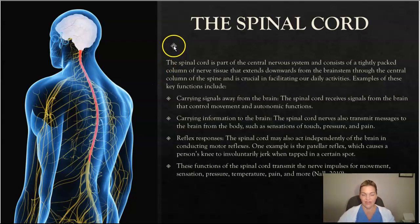The second part of the central nervous system is the spinal cord. The spinal cord is a tightly packed column of nerve tissue that extends downwards from the brainstem through the central canal of the spine, and is crucial in facilitating our daily activities. It carries signals away from the brain that control movement and autonomic functions, and also carries information from the rest of the body — your arms, legs, and organs — back to the brain, transmitting sensations of touch, pressure, and pain.